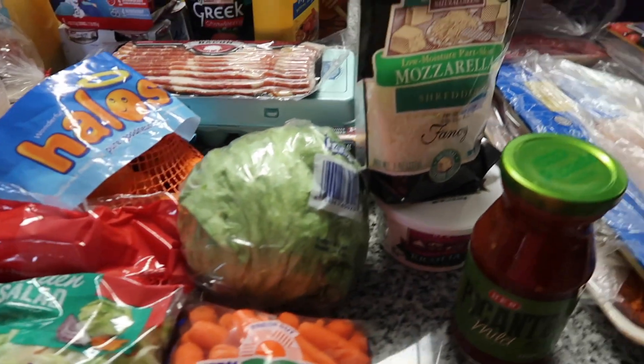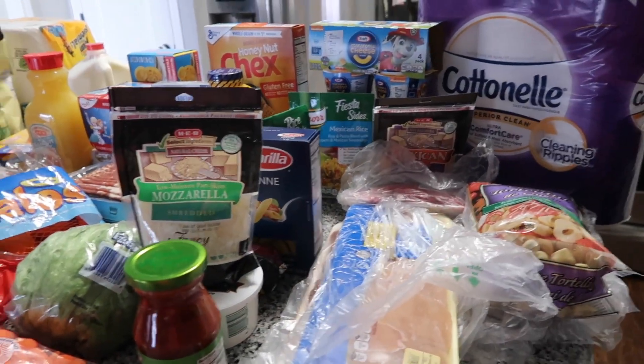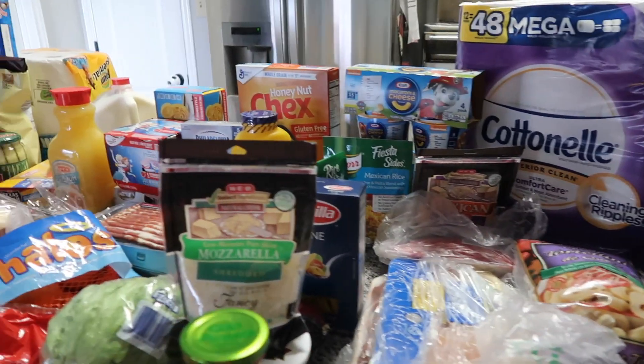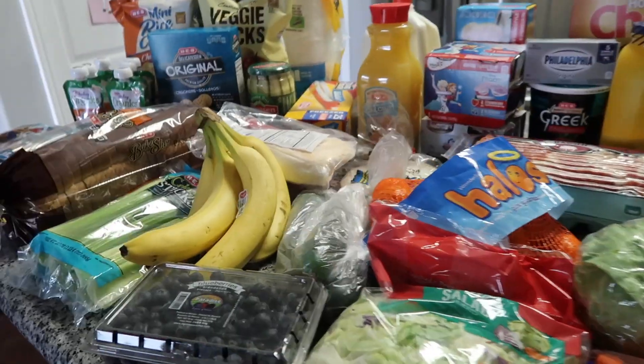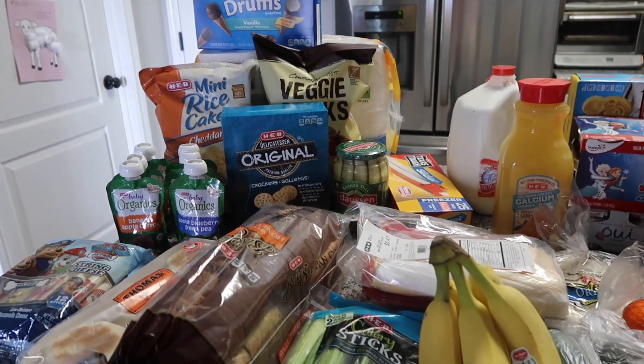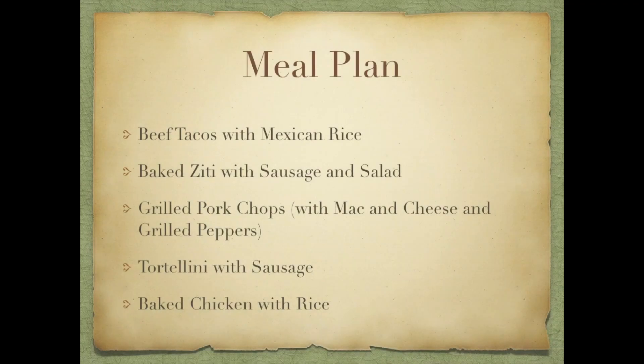Anyway, thank you guys so much for watching! I try my best to put out new videos on Mondays, Wednesdays, and Fridays. If you like these kinds of videos, please subscribe to my channel and give this video a thumbs up. Thank you, bye! — Found the watermelon, safe and sound in the stroller!